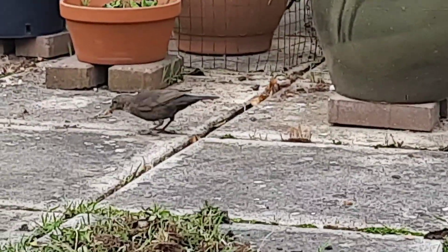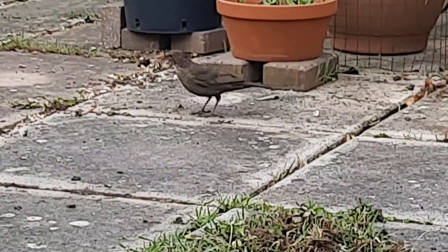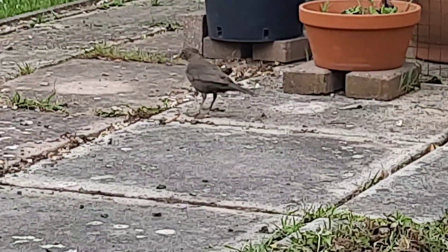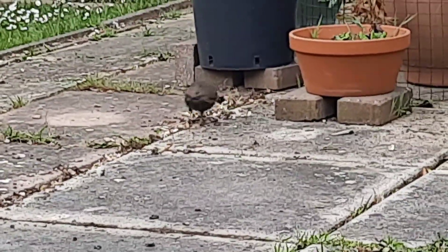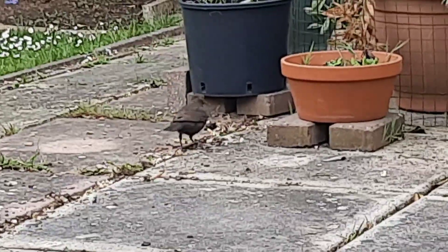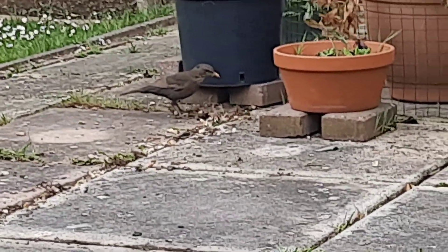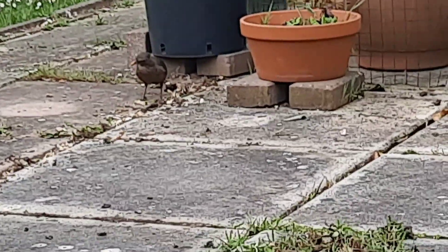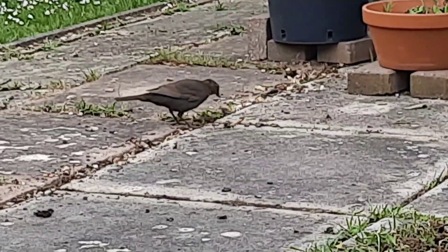It's a female blackbird. They're quite unafraid of humans - normally they love to come down while we're doing the weeding or digging or anything like that. They find it quite useful for finding worms because when we've been digging or uprooting soil, quite often we'll find that there are some worms around as well.